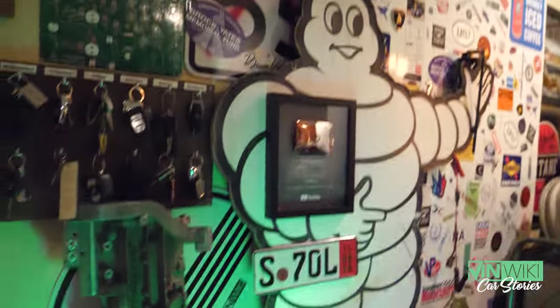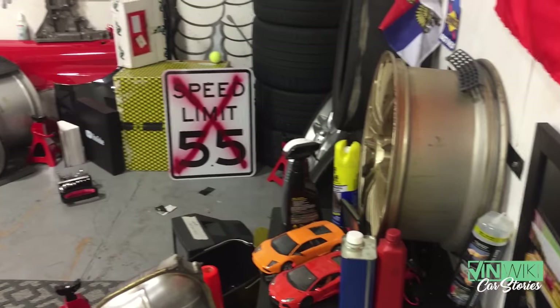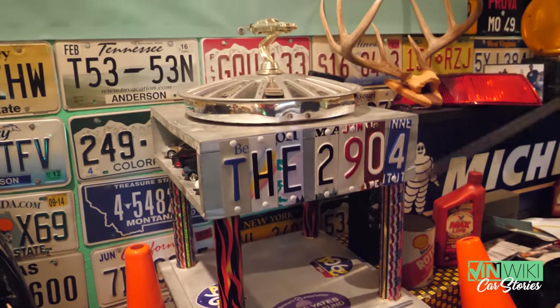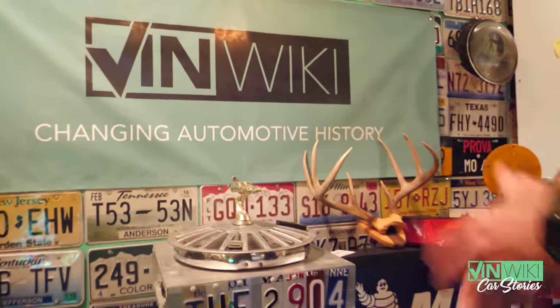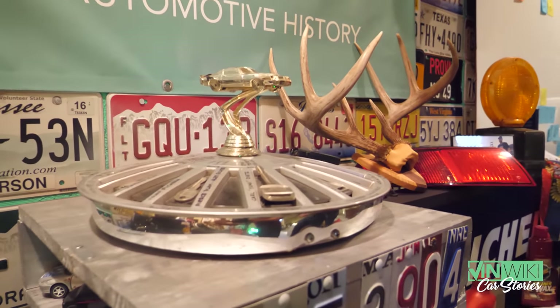Back here I've got an original Autobahn no-speed-limit sign with a VinWiki sticker on it. This is the trophy you win if you win the 2904. We won in 2015 in the white S55, and each time you win you have to add something to it — originally it was just the hubcap, then they added the car, then I added the base, and now Arnie has to add something because he won the final running.